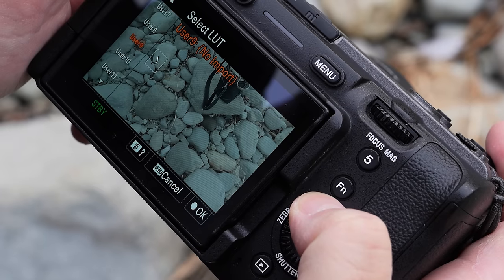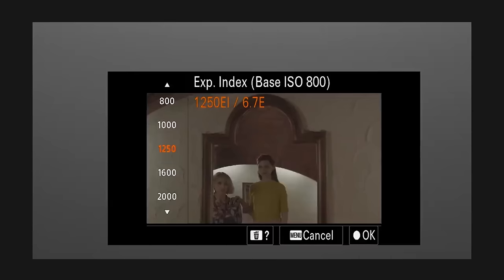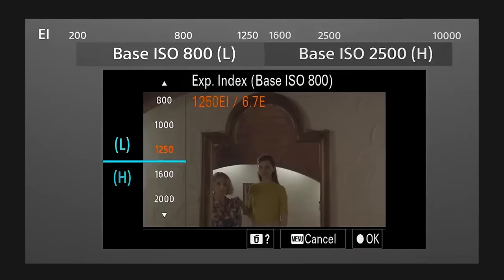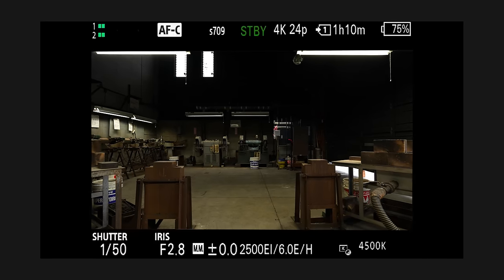Those f1.4 lenses will definitely come in handy in low-light situations. Another way to deal with low light is to shoot in S-Log3. With the FX30, you have two base ISOs that give you the full 15+ stops of dynamic range: 800 and 2500. It's important to shoot in one of those two and not the numbers in between, as you will lose dynamic range and introduce more grain and noise. For example, it's better to shoot at 2500 than at 2000, because at 2500 your second base ISO kicks in and gives you a cleaner image.